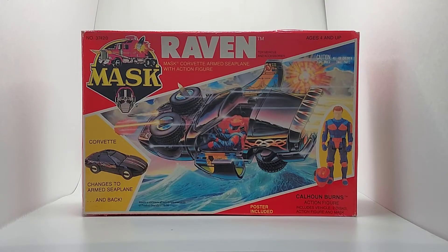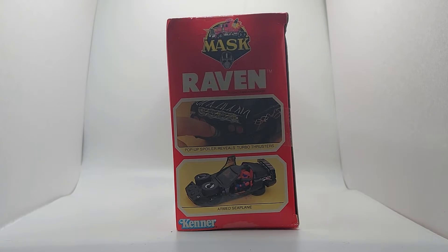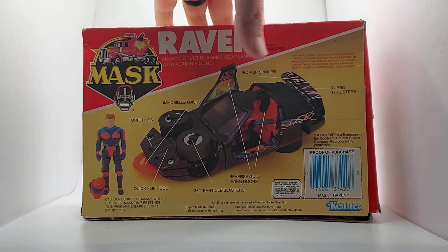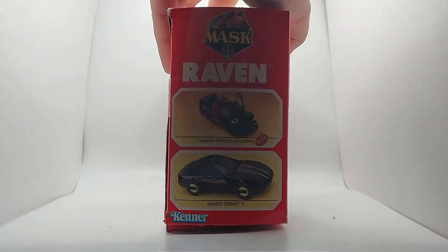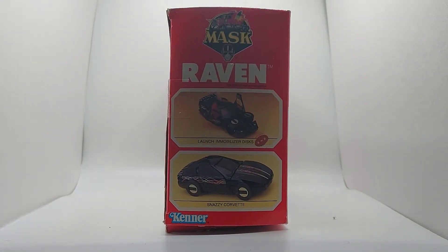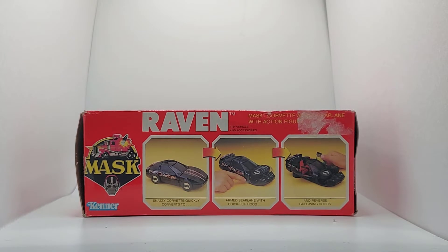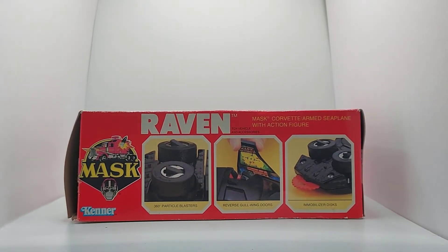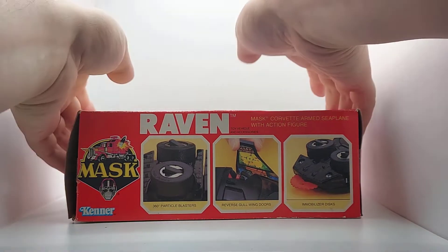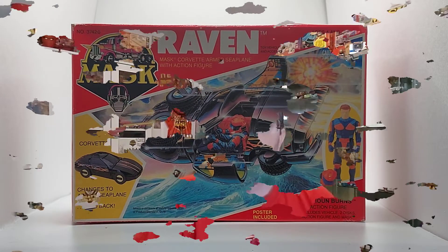Let's start with the box for Raven. Here we have the front of the Raven box, artwork done by Lance Anderson. Here's one of the side flaps — you see it shows parts of the transformation, and you kind of get a full look of it on the back. Another flap showing you how to fire the disks, and here's another transformation look. Boxes today do not do any of this — there's so much detail involved on these, it's ridiculous.